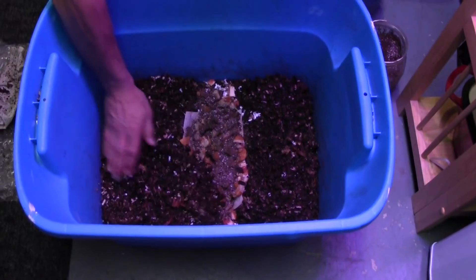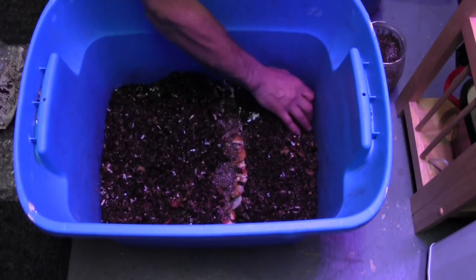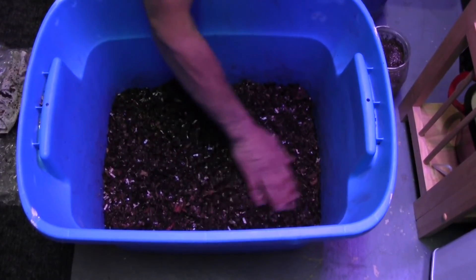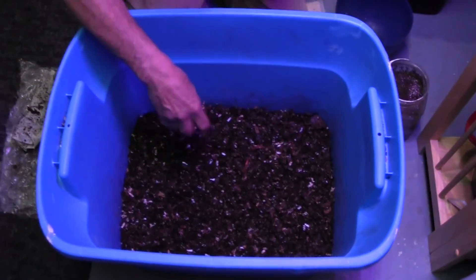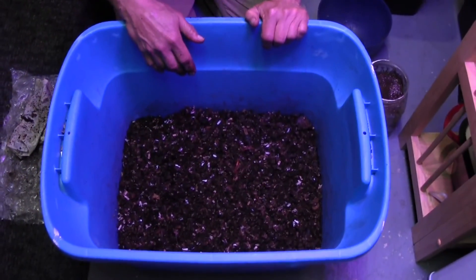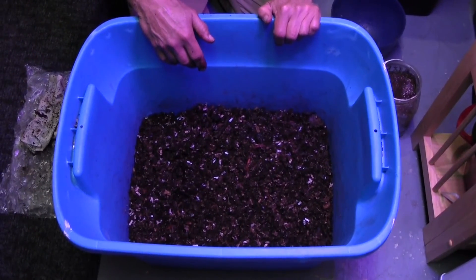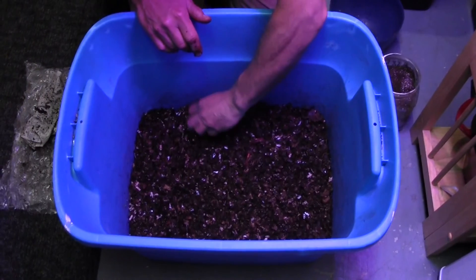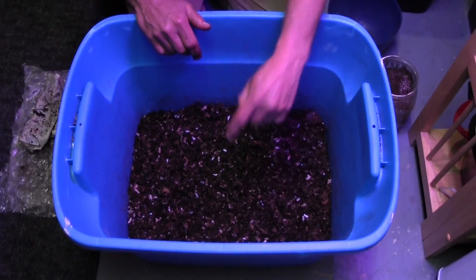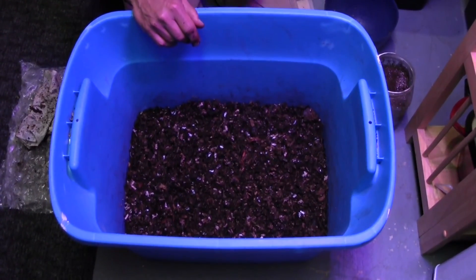This is day number seven, so we'll top it off with some crushed eggshells and spent coffee. Cover it all back up and we'll let the worms do what the worms do, and check back on these guys in about a week. That's about it for now. Thanks again for watching and keeping track of Big Blue here — we're excited to see what type of population this can get to by August.